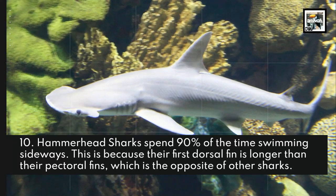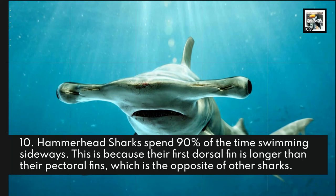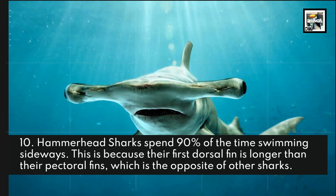Hammerhead sharks spend 90% of the time swimming sideways. This is because their first dorsal fin is longer than their pectoral fin, which is the opposite of other sharks.